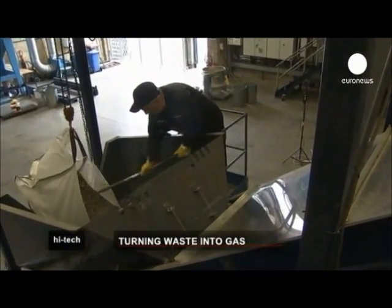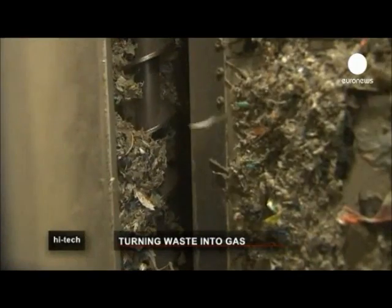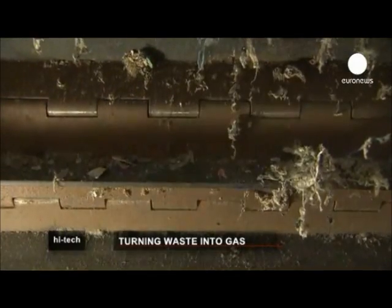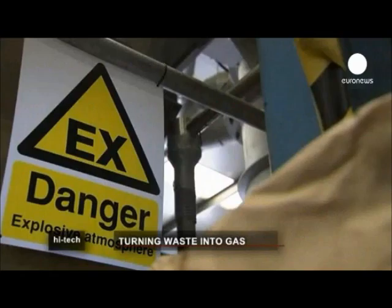Turning waste into energy is nothing new. The problem is the process leaves behind a heavy carbon footprint. But a UK company claims to have developed a new technique that turns household rubbish into clean renewable energy by using so-called plasma gasification.